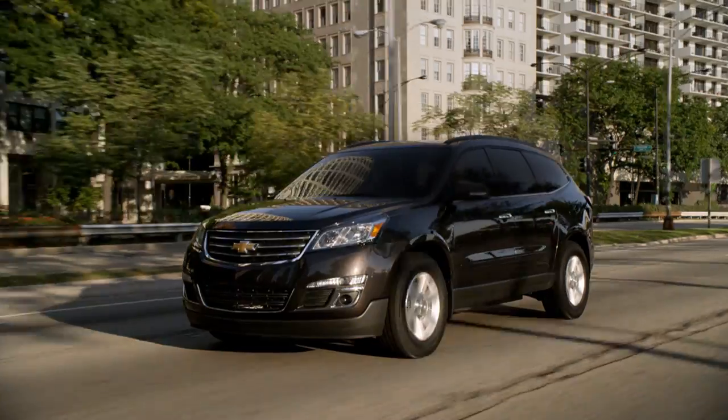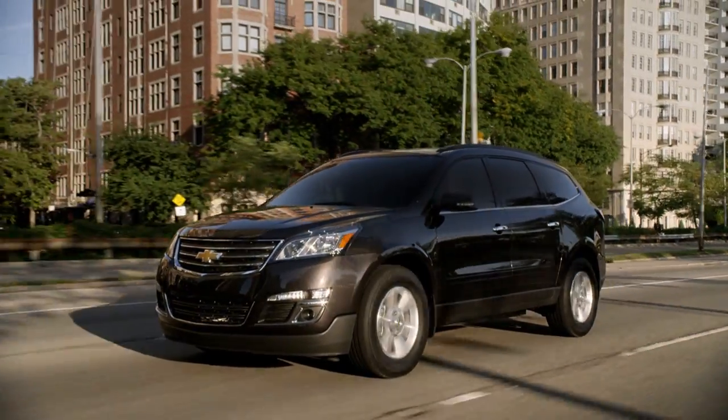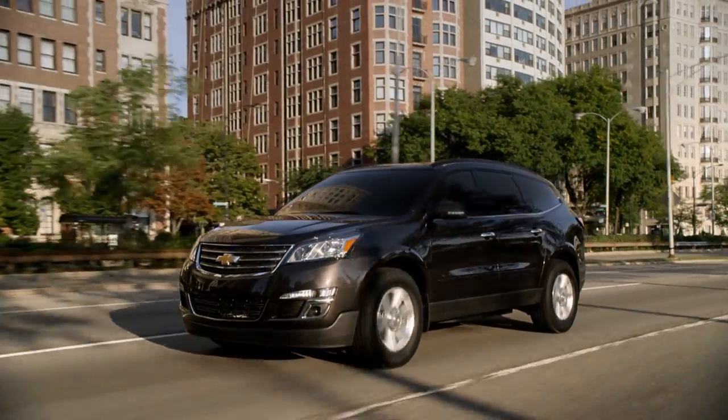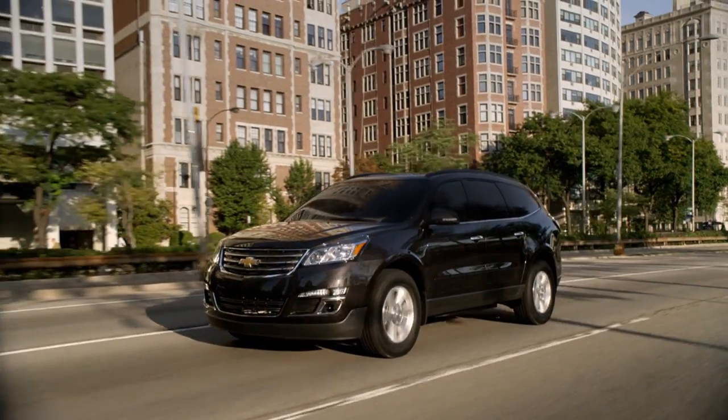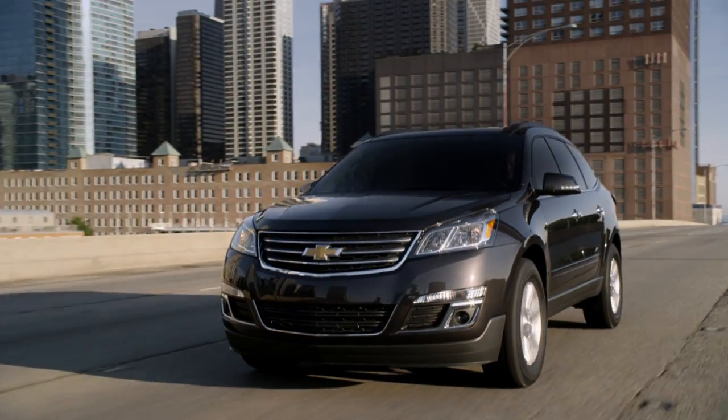The Traverse offers lots of size, but it's a lot of weight too — it's almost 5,000 pounds, so don't expect those 288 ponies to gallop like they're on a diet of top-grade organic steel-cut oats. Acceleration is adequate for hauling seven kids to soccer practice, but that's about it.